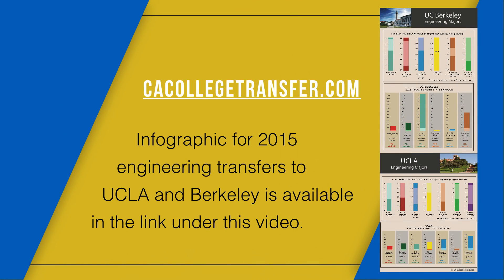That covers all six engineering majors. As mentioned, I have an infographic for 2015 transfers for both UCLA and Berkeley — every major on one sheet — linked in the comments below. Again, I'm at cacallistransfer.com. Thank you for watching.